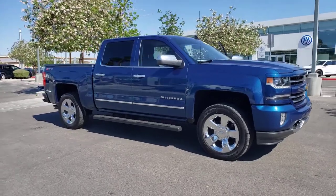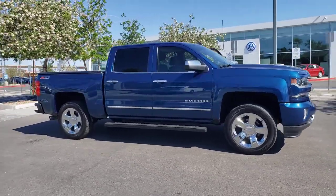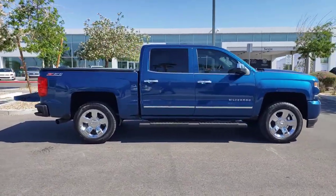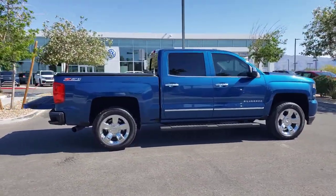You just found the 2017 Chevrolet Silverado 1500. With less than 70,000 miles on the odometer, this vehicle stands out from the rest.